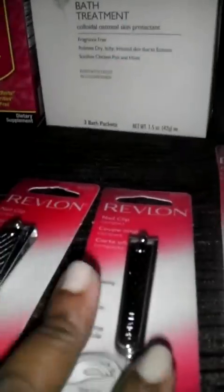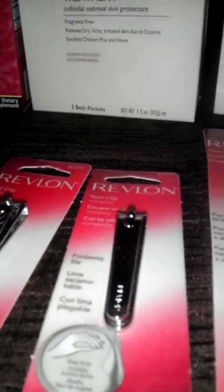I picked up three of the razors. The Revlon beauty tools — this one is $3.19 at my store and these are $2.45. The compact nail clippers are $1.45. With my discount, the nail clippers ring up as $0.87 and this one rings up as $1.47.